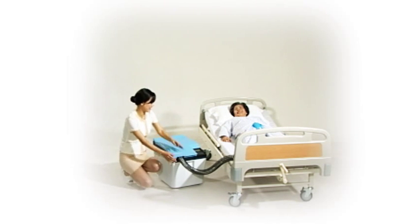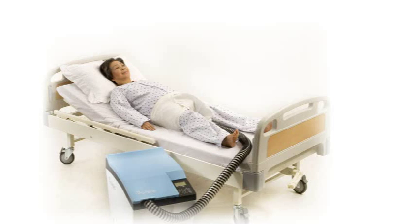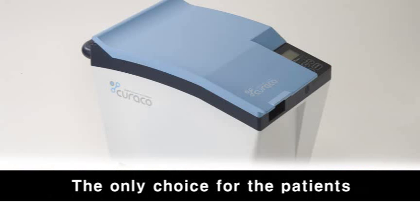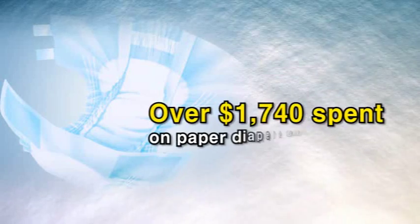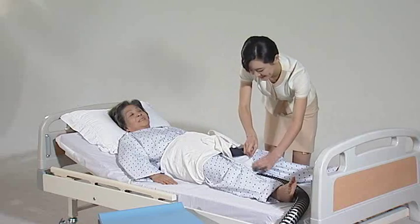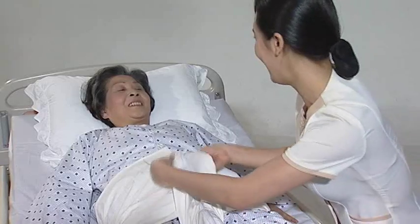Curaco is the solution for the ever-growing needs of personalized nursing services — the automatic toilet handler, the only choice for patients who cannot easily use the toilet. Over $1,740 is spent on paper diapers annually. Curaco is economical, as well as lessening the shame of patients unable to control bowel movements and the pains of the family and caretakers.